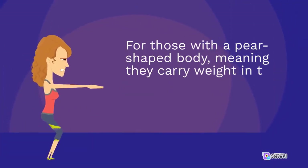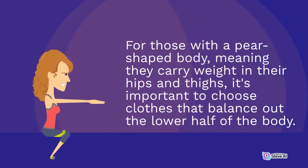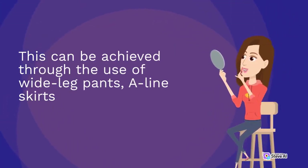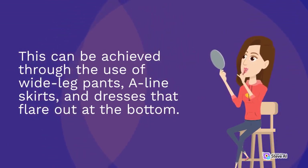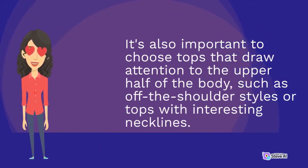For those with a pear-shaped body, meaning they carry weight in their hips and thighs, it's important to choose clothes that balance out the lower half of the body. This can be achieved through the use of wide leg pants, A-line skirts, and dresses that flare out at the bottom. It's also important to choose tops that draw attention to the upper half of the body, such as off-the-shoulder styles or tops with interesting necklines.